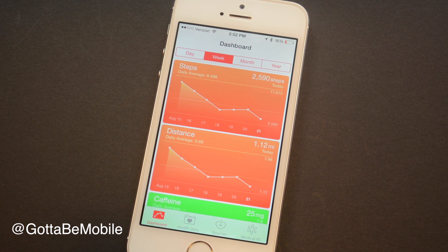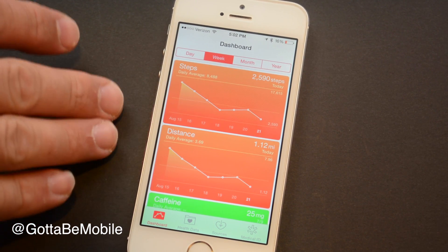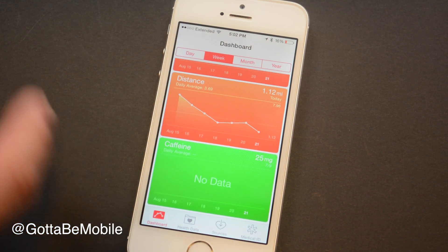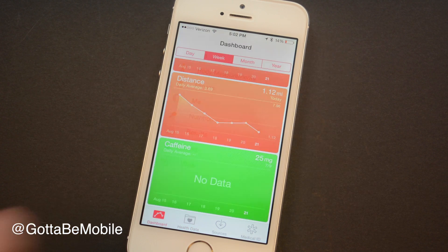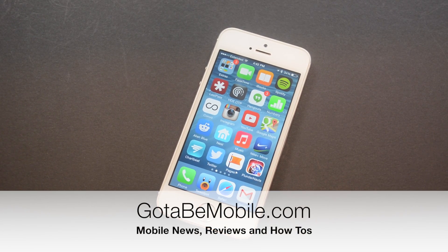The iOS 8 Health app is still a little bit of a work in progress during the beta, but you can get an idea of what it's tracking. It uses the built-in sensors in the iPhone 5S to track steps and distance. You can manually enter caffeine information, and there's going to be a lot of other health data to pull in: nutrition, fitness, body measurements, sleep, vitals, etc. Apps that hook into health accessories via Bluetooth should connect here and pull data into your dashboard for a one-stop shop for all your health information. This may also play a role in the rumored iWatch that could come out later this year. Head over to gottabemobile.com to check out more about iOS 8 and the iPhone 6.